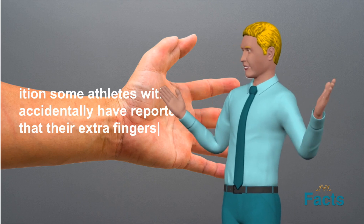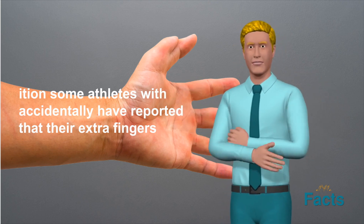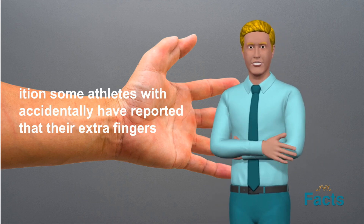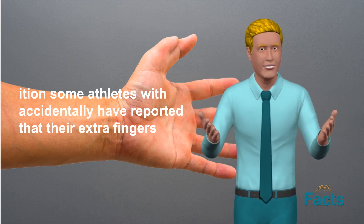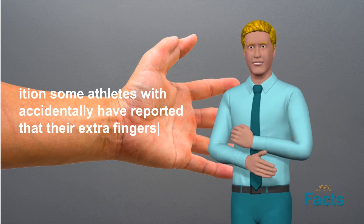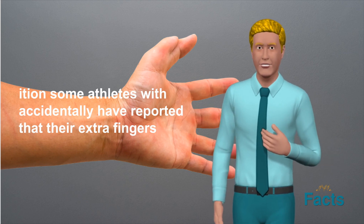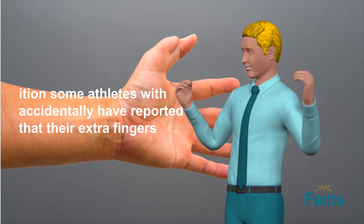There are several different types of hexadactyly, including preaxial and postaxial. Preaxial hexadactyly refers to an extra finger or toe on the side of the hand or foot closest to the body's midline, while postaxial hexadactyly refers to an extra finger or toe on the side farthest from the midline. There are also different degrees of hexadactyly, ranging from a small extra digit to a fully formed finger or toe.